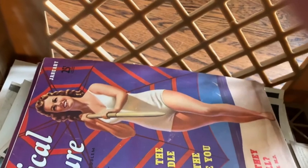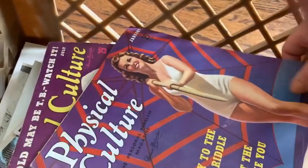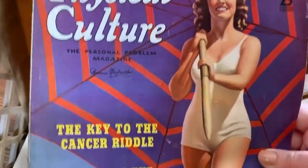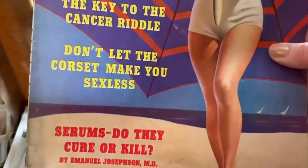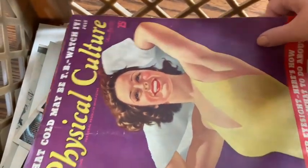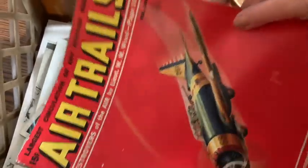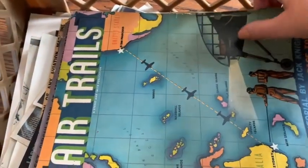Those might sell for a couple of bucks on eBay. I might keep them, I don't know. Then once I got to the bottom when I got it home, I see that there are some old magazines in here and they're in nice shape — such great cover art. And this one has a great pinup. But then I saw these Air Trails magazines — these are from the 1930s and I have a bunch of them.